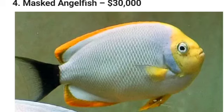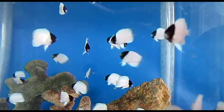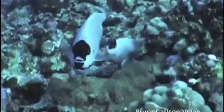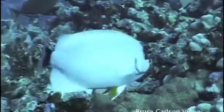4. Masked Angelfish — $30,000. Prized by collectors for their beautiful snow-white bodies, the extremely rare Masked Angelfish can be found in its natural habitat around the northwestern Hawaiian Islands. With a price tag of $30,000, Masked Angelfish are for serious collectors only — so if you can afford one of the world's most expensive yachts, you might be able to afford to include one of these incredible fish in your aquarium.